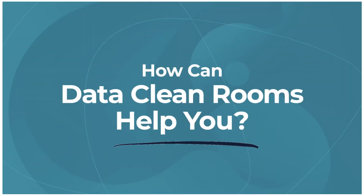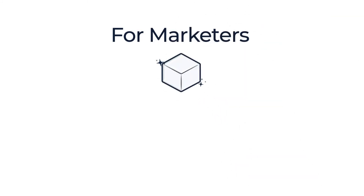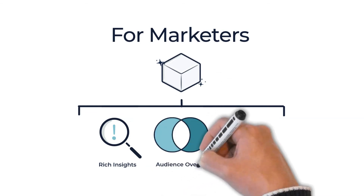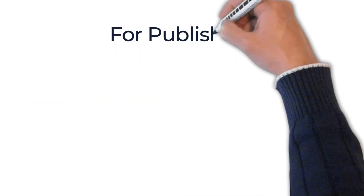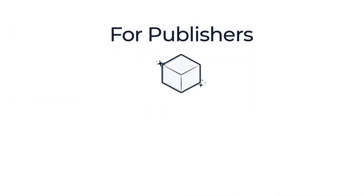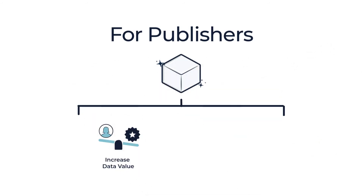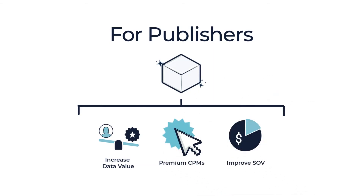So how can data cleanrooms help you? For marketers, they can help you access premium data from partners. That data can be used to discover rich insights about your customers, understand audience overlap with key publishers, and improve return on ad spend in media campaigns. For publishers, cleanrooms can unlock tremendous revenue potential by allowing you to improve leverage and the value of your audience with strategic partners, maintain premium CPMs and increased share of spend, and provide advanced analytics and measurement for your partners.